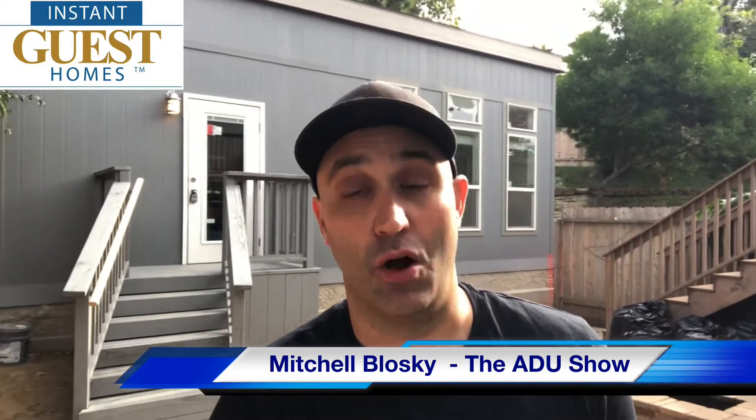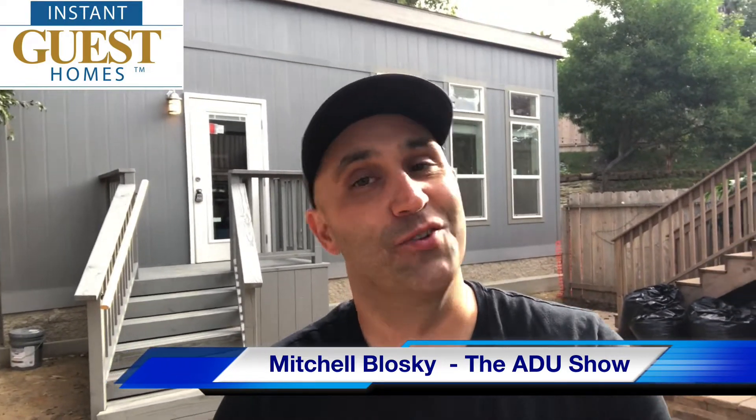Hi, I'm Mitch Blosky with the ADU Show and I'm with Instant Guest Homes. We're going to take a look at our final inspection report, which we've been signed off on successfully for our one-bedroom convertible ADU that we've installed here in Carlsbad, California.